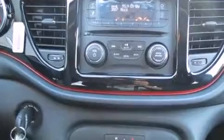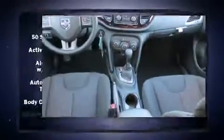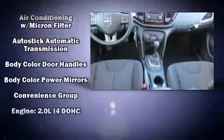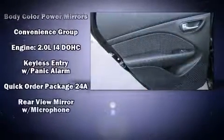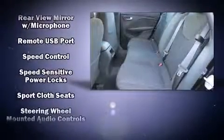Dodge ensures the safety and security of its passengers with equipment such as head curtain airbags, front and rear side impact airbags, traction control, brake assist, and four-wheel disc brakes with ABS. This car was designed with safety in mind, allowing you to drive with even greater assurance.